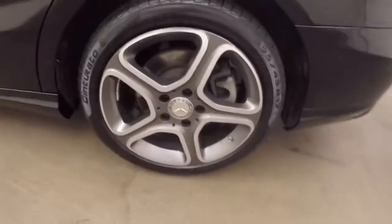Dual exhaust coming out the back. Good sized trunk, plenty of space for cargo. Mercedes-Benz alloy wheels.